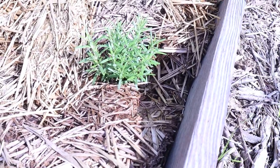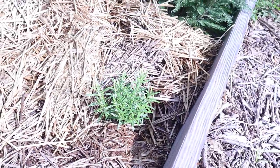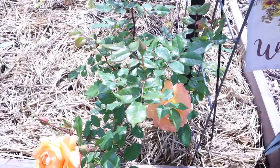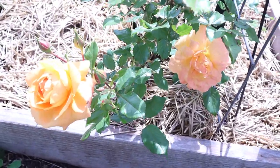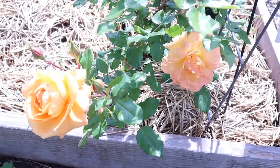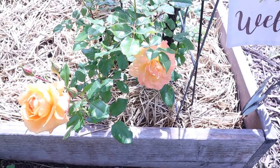This is the amazing Tangerine Skies rose that I showed you in some photos. I just love this. It's supposed to be a climber. It doesn't look like it's climbing yet but I sure think it's beautiful.